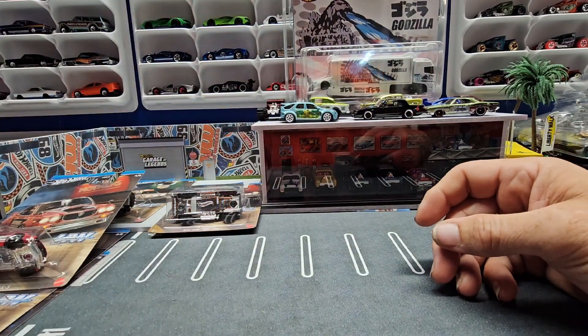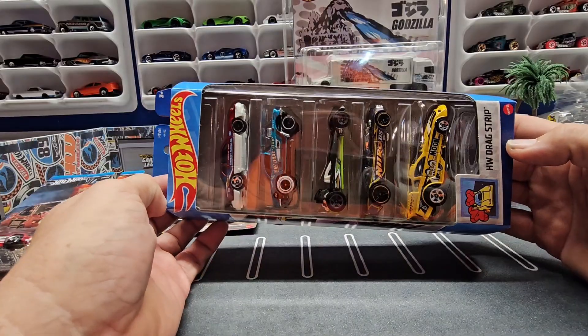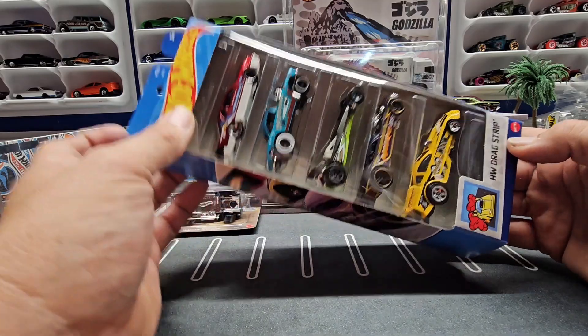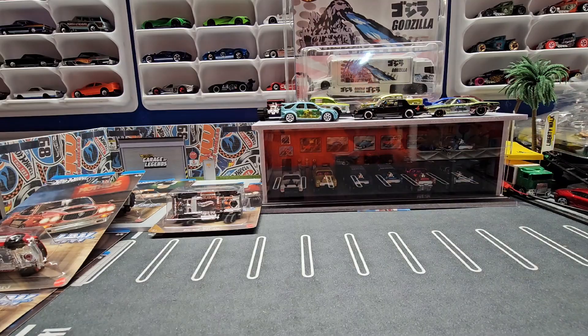The five-pack — five packs are hard for me to show, so I'm doing it at an angle. It's the Hot Wheels drag racing set. I wanted it basically for this Thunderbird. I'll pause and we'll open these up and take a look at them.